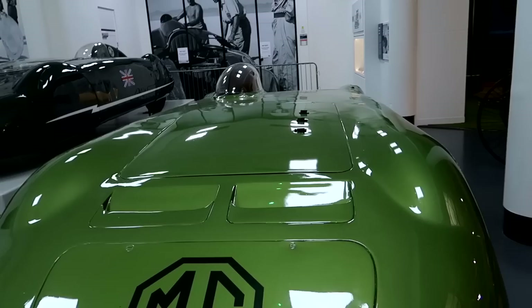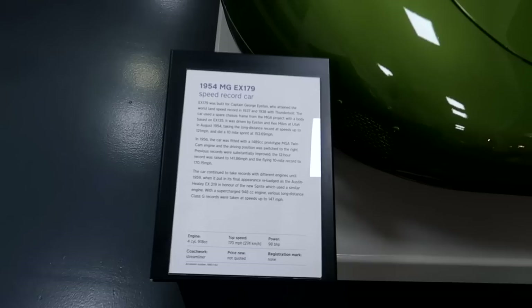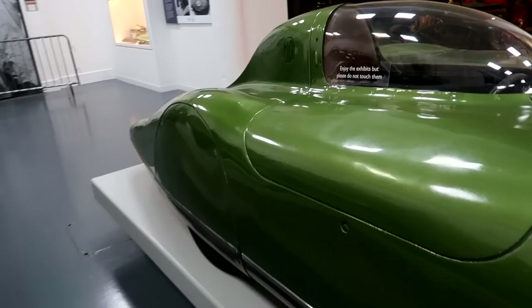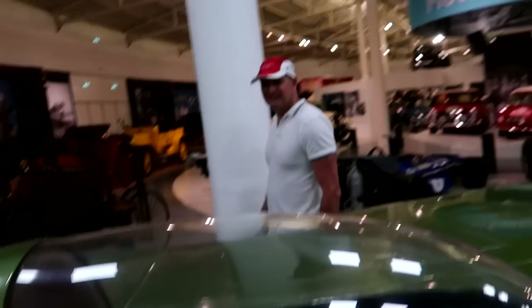What is going on? Oh my god - these are land speed record cars! 170 miles an hour and this was done in 1954. Your head is just right there in the open - does it feel safe in that? No. It's literally just an engine.